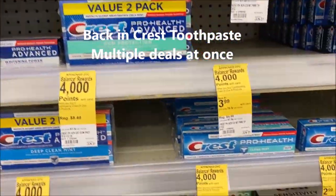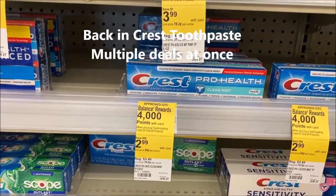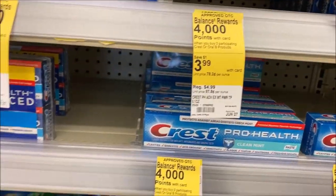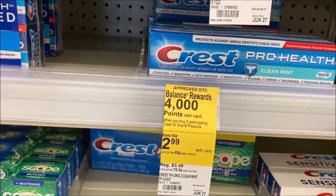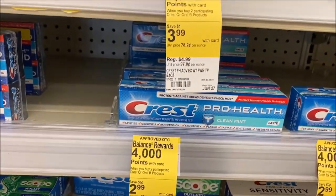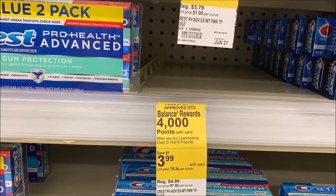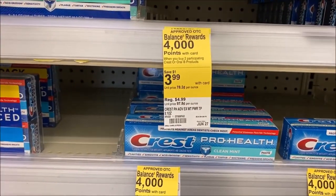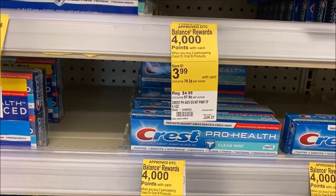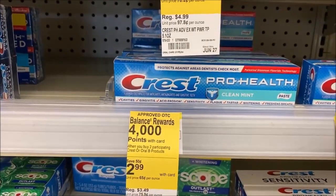I'm confused over at the Crest station. It looks like if you purchase one Crest for $2.99 you get a $2 register reward. In addition, on Crest products priced at $2.99 and $3.99, when you buy two participating Crest or Oral-B products you get 4,000 points. There's also a digital coupon — I have a $3 off two. So you can do that, or do $1 off one and get a $2 register reward for purchasing one.